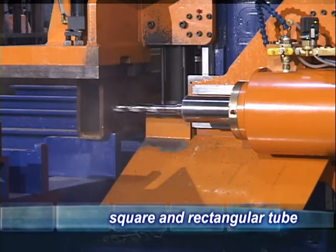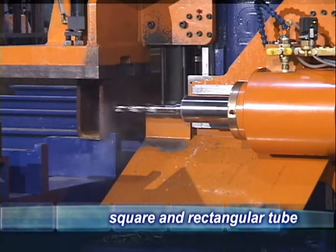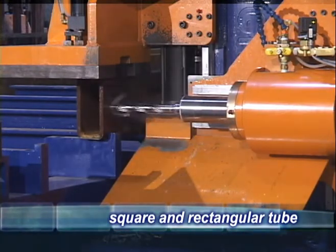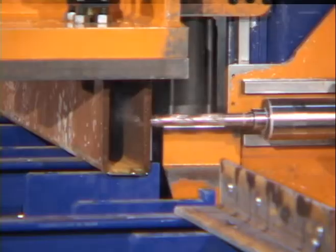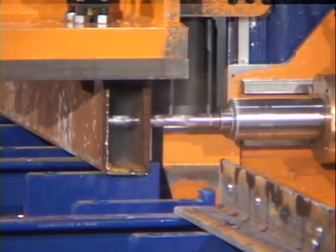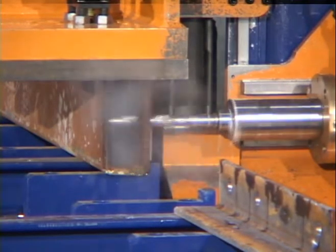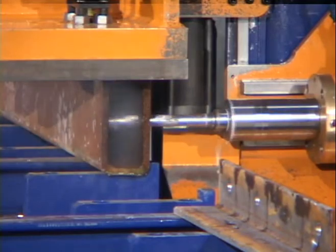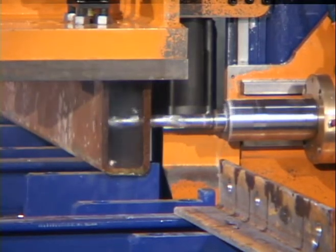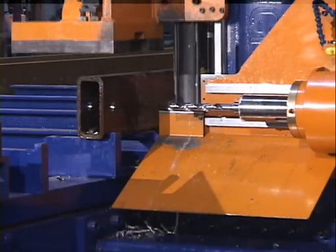The Ocean Avenger easily processes square and rectangular sections. With smaller profiles, it is not necessary to rotate the piece to drill the opposite face — simply program the machine to drill both faces. The through-the-tool coolant system ensures that the drill bit is cooled when drilling the opposite side, something that the spray mist system cannot do.